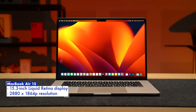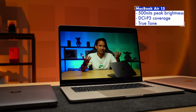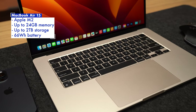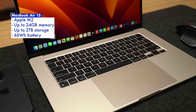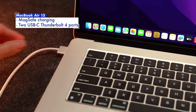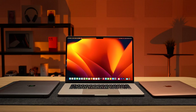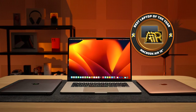The MacBook Air 15's biggest upgrade is of course the larger 15.3-inch Liquid Retina display with a 2880x1864p resolution, still offering a peak brightness of 500 nits and covering the DCI-P3 color gamut. Powering it is an Apple M2 chip — not Apple's latest and greatest anymore, but still very capable. With its four-speaker setup, MagSafe charging, twin Thunderbolt 4 ports, and perhaps the best battery life on any 15-inch laptop out there, the MacBook Air 15 takes its place as our Bronze winner for Laptop of the Year.